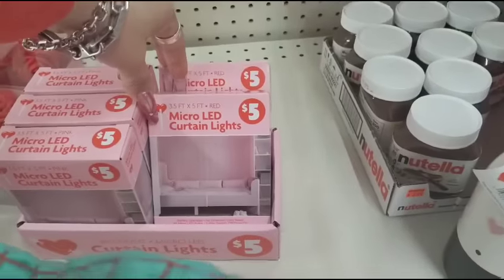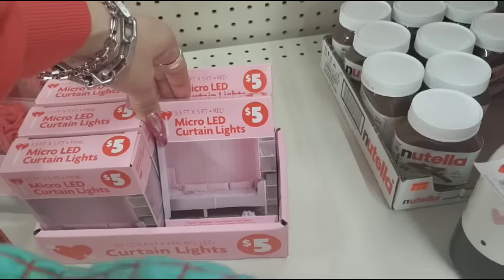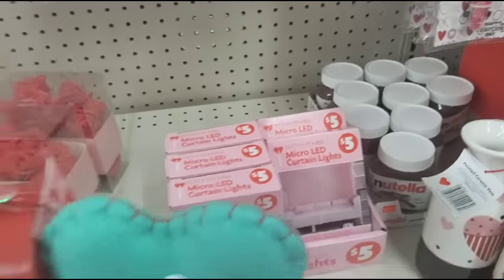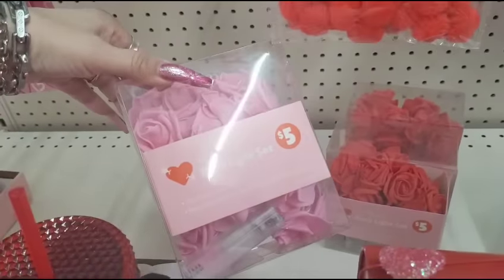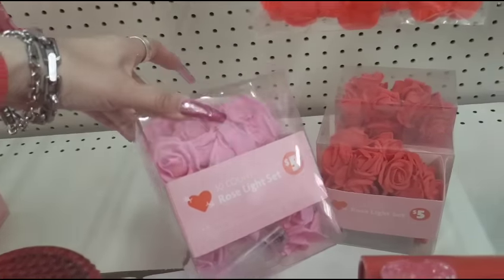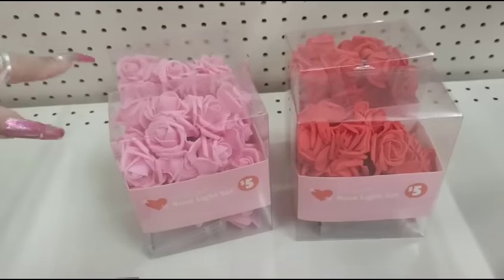They also have 3.5 feet by 5 feet red micro LED lights for $5 — another nice little find. Back here we do have rose lights for $5 — there's a 30 count. Those would look really nice to illuminate parts of your home, make it romantic. And it also comes in red as well.